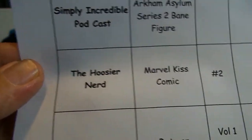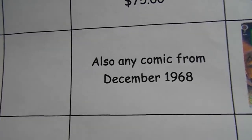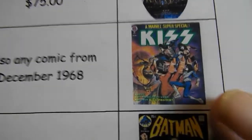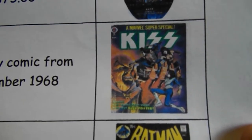Then we have Who's Your Nerd. He is looking for Marvel Kiss comic number two, and also any comic from December of 1968. This is what the Kiss comic looks like that he is looking for.